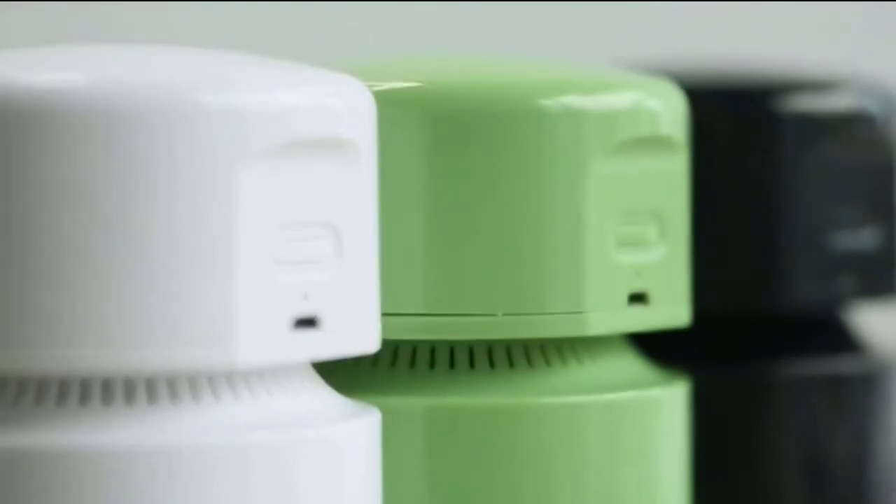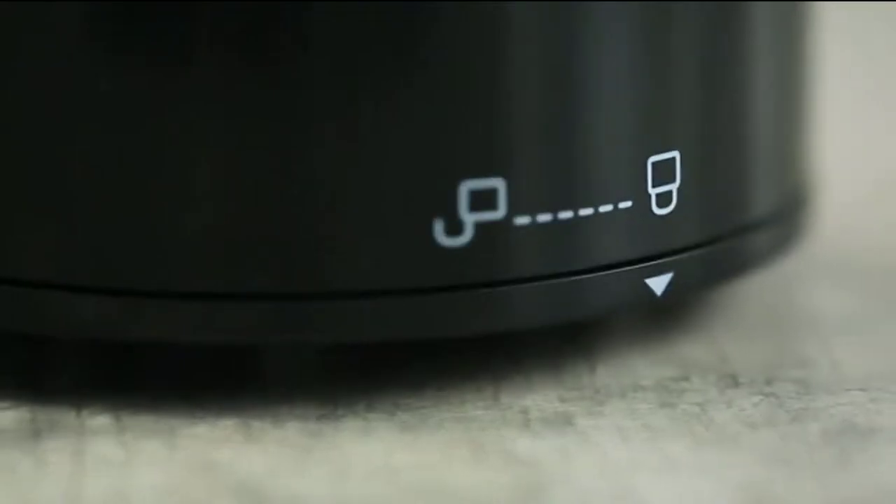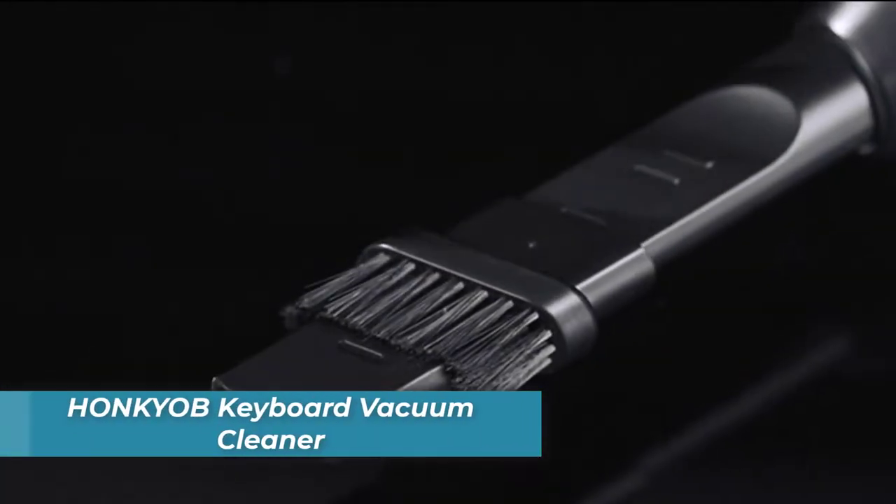Along with all these great features, the Odister comes with a powerful suction head that rotates 360 degrees, so you can get into those hard-to-reach spots without hassle.